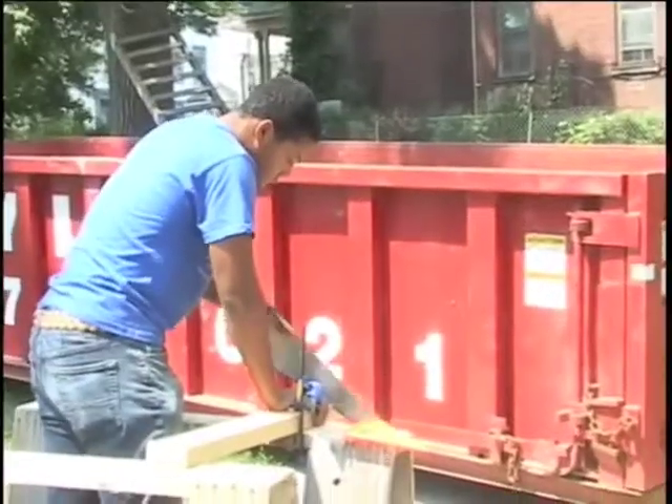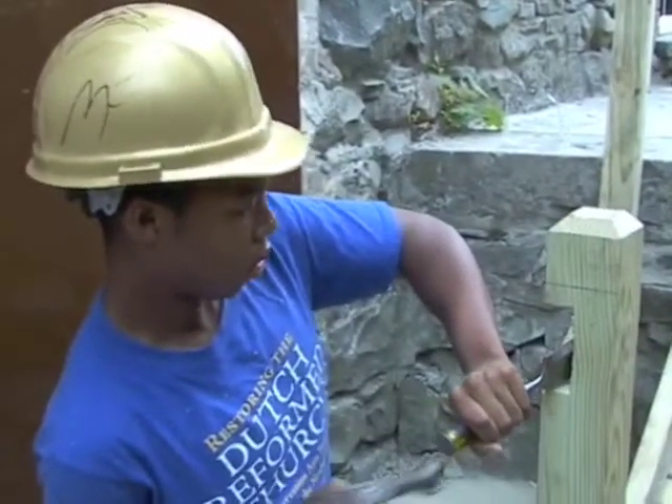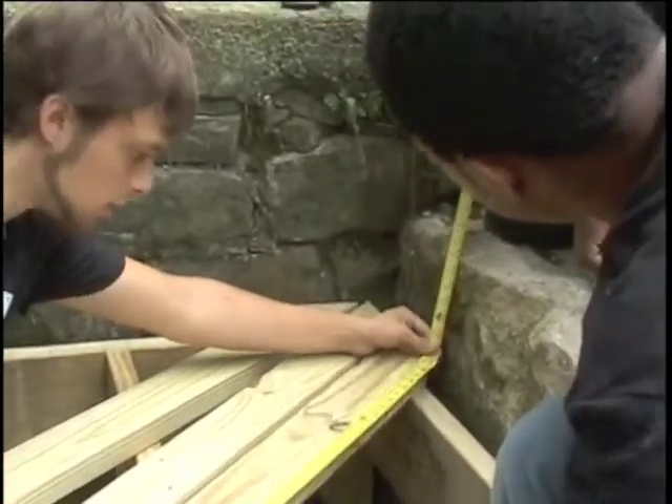We're also doing a lot of woodwork this year. We're building stairs right now, and that's a really big task — it's not easy. There are a lot of precise measurements involved. There's a lot more work than it looks like.